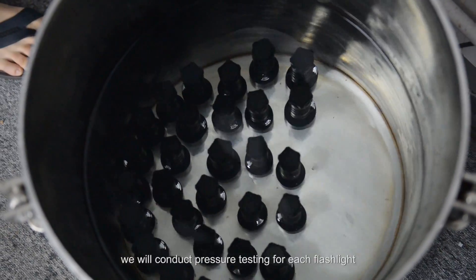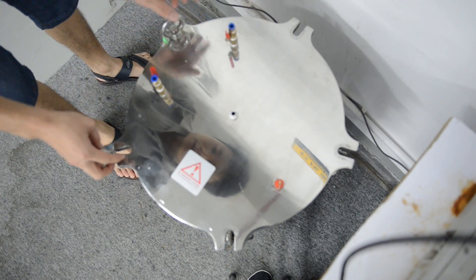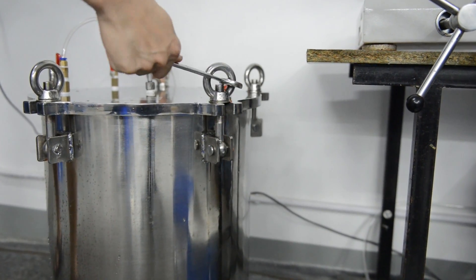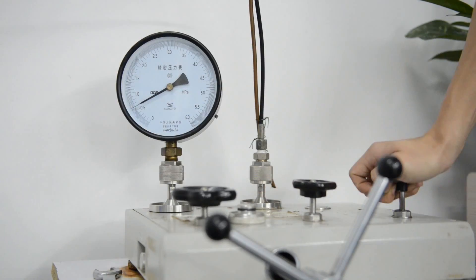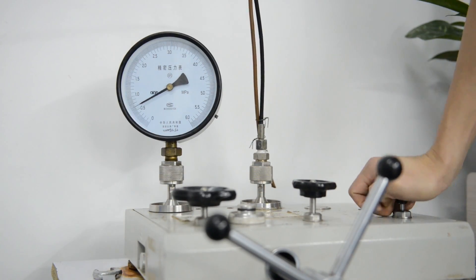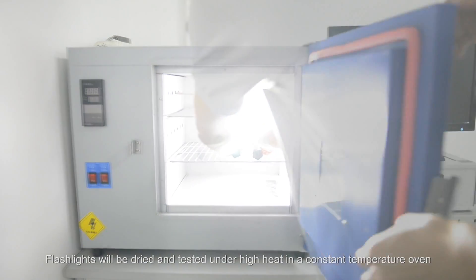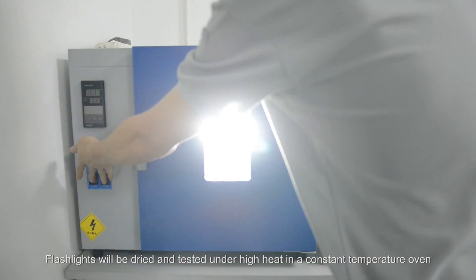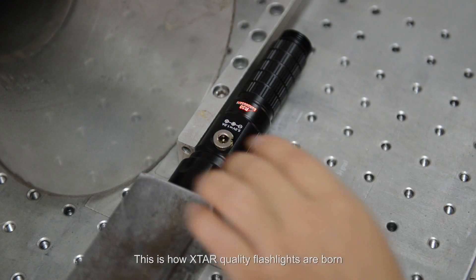For our diving series, we conduct pressure testing for each flashlight. Flashlights will be dried and tested under high heat in a constant temperature oven. This is how X-Star quality flashlights are born.